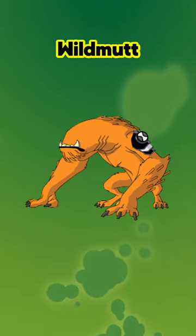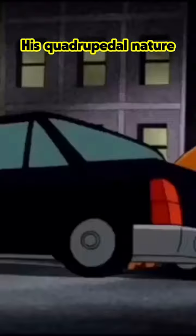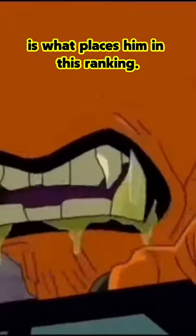Number 4: Wildmutt. Wildmutt is 1.4 meters or 4.5 feet. His quadrupedal nature is what places him in this ranking.